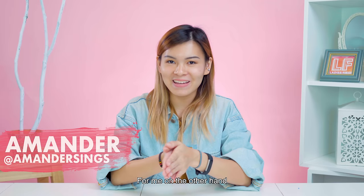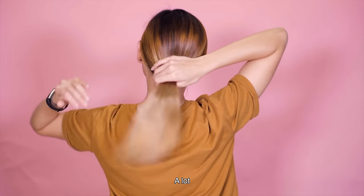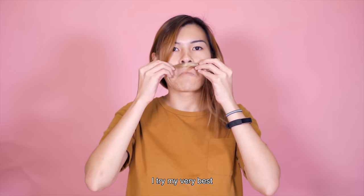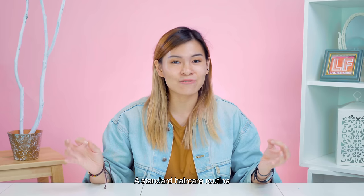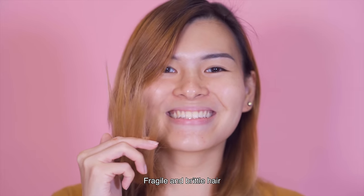For me, on the other hand, because I know that I have really fine hair and my hair has gone through a lot of bleaching, I try my very best to have a standard haircare routine to try to strengthen my already super fragile and brittle hair.